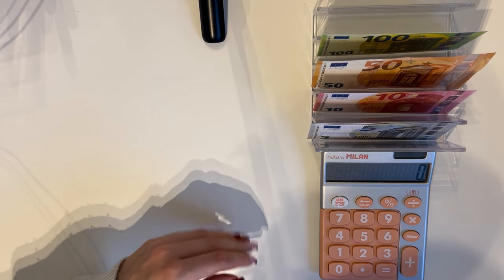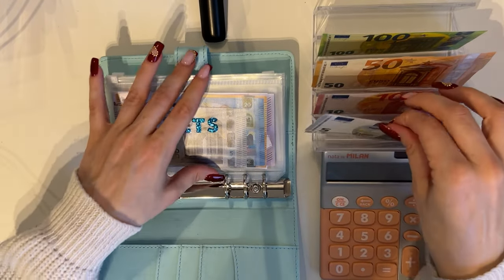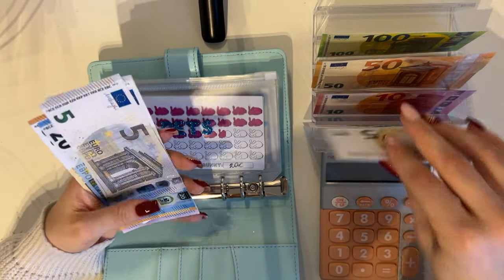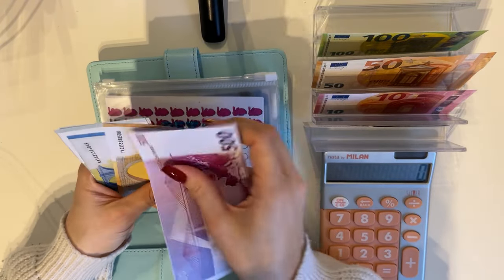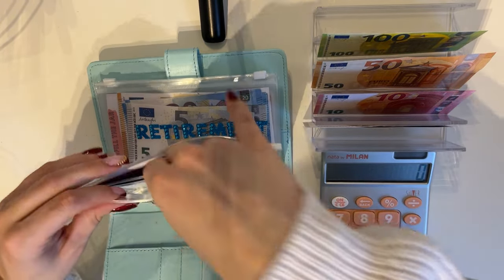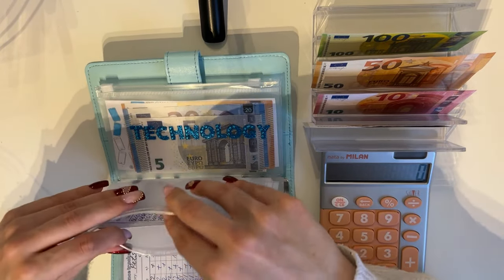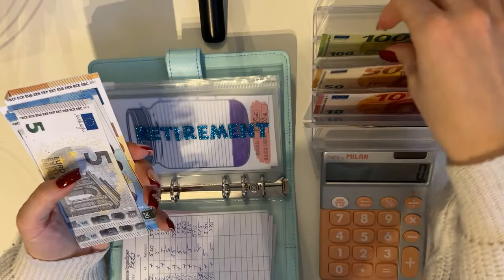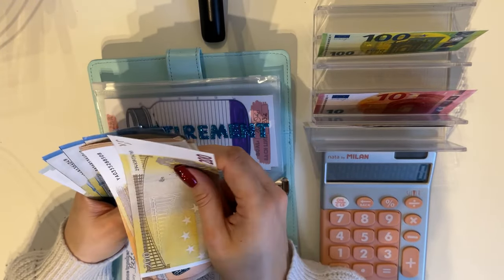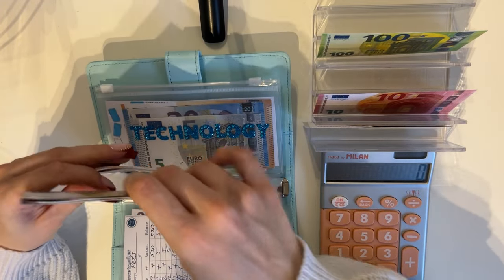Now we have baby blue, the last binder. Pets is going to get 5 — we now have 590 in pets. Then we have 50 going into retirement: 250, 300, 320, 40, 60, 80, 400, 5, 5, and 10 — so 410 in retirement.